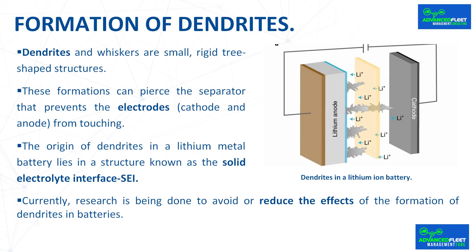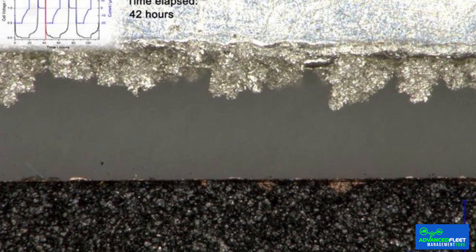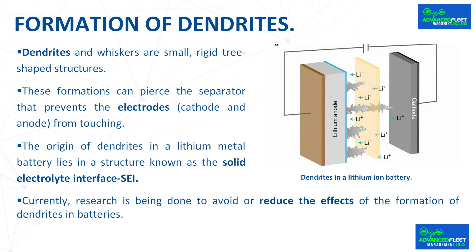Formation of dendrites: one of the main causes of battery degradation is the formation of dendrites. Dendrites and whiskers are small, rigid, tree-shaped structures that grow inside a lithium battery as needle-shaped projections. When lithium ions move between the electrodes, they have volume changes that allow the formation of dendrites and can penetrate the electrolyte, giving rise to mechanical stress with important risks for the health of the battery. These formations can pierce the separator that prevents the electrodes from touching. In addition, unwanted reactions between the electrolyte and lithium also increase, accelerating battery failure.